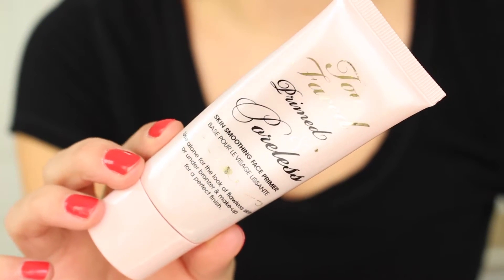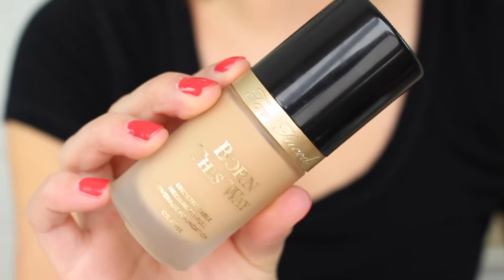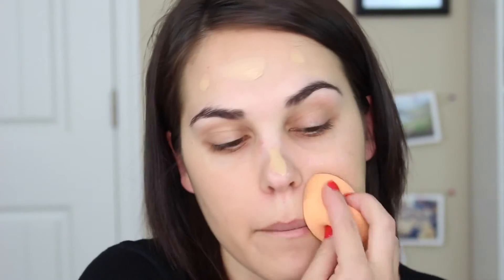First I'm going to prime my face, and I love the Too Faced Primed and Poreless — if you've watched any of my beauty videos, you've probably seen this product. For foundation, I'm going to use the Too Faced Born This Way foundation. I really like this foundation; it blends out really nicely, it's medium coverage but super buildable, and I love applying it with my beauty blender. If you apply it with a brush it's not as good — the beauty blender is the way to go.